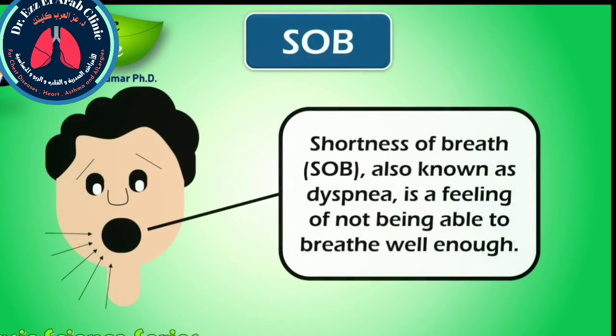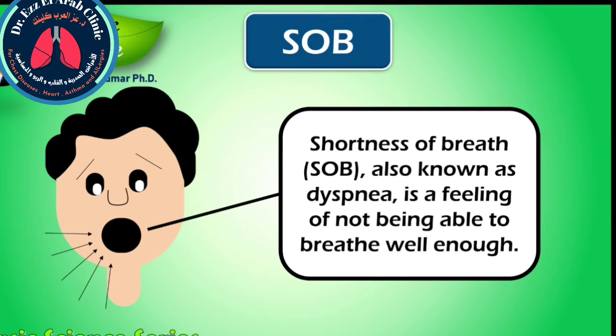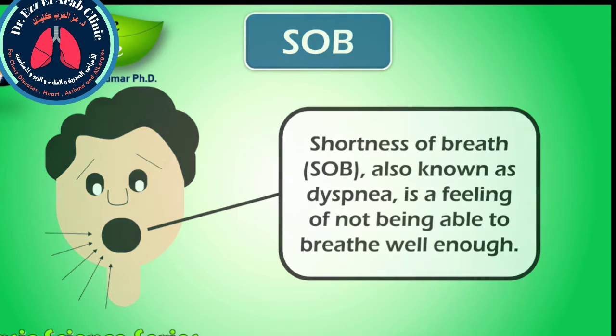Shortness of breath, or SOB, also known as dyspnea, is a feeling of not being able to breathe well enough. The American Thoracic Society defines it as a subjective experience of breathing discomfort that consists of qualitatively distinct sensations that vary in intensity. This is an important sign of COVID-19, since this virus attacks the respiratory tract and hence causes SOB symptoms.